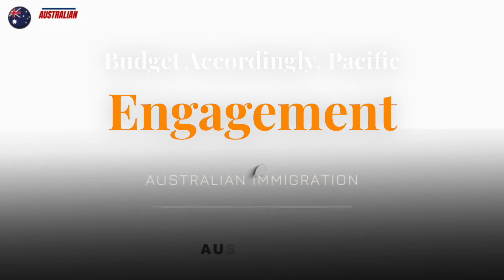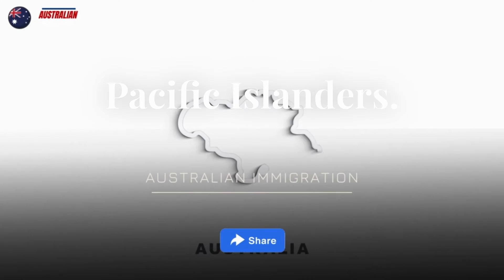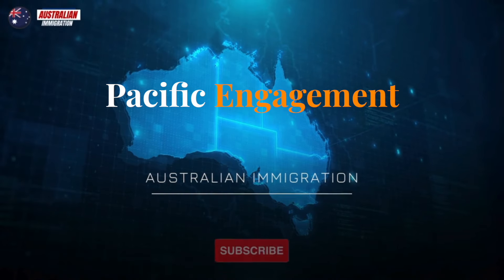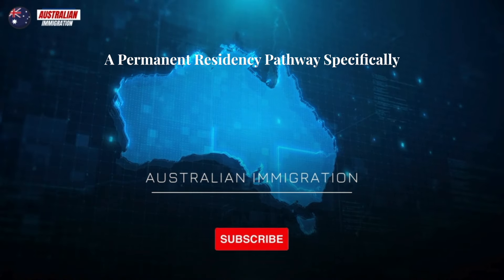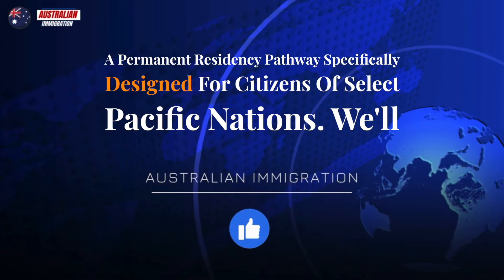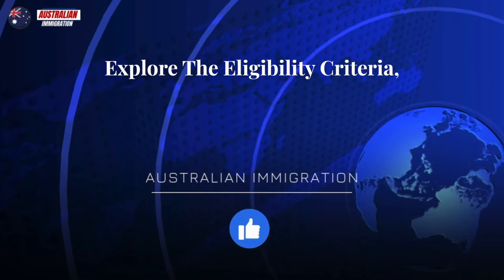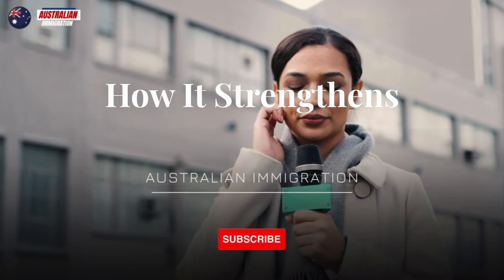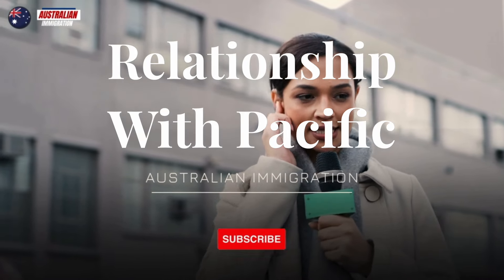Pacific Engagement Visa. Calling all Pacific Islanders. Australia introduced the brand new Pacific Engagement Visa, a permanent residency pathway specifically designed for citizens of select Pacific nations. We'll explore the eligibility criteria, benefits of this visa, and how it strengthens Australia's relationship with Pacific Island nations.